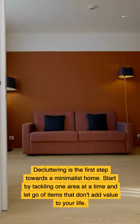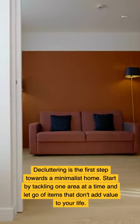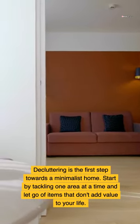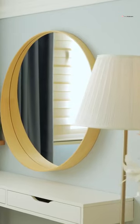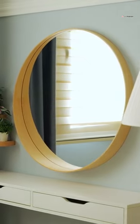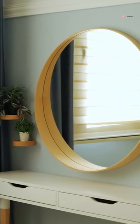Decluttering is the first step towards a minimalist home. Start by tackling one area at a time and let go of items that don't add value to your life. Focus on quality over quantity when choosing decor items — pick a few well-loved pieces that make you happy and serve a purpose.